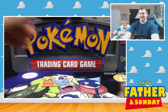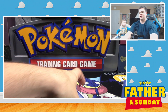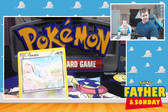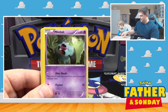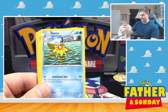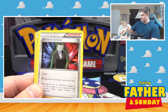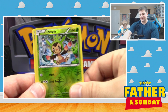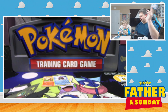This is the last one. We've got a Swablu, a Woobat, Gastly, Doduo, a Staryu, Magneton, Giovanni's Scheme, Kirlia, Reverse Holo Chespin, and... oh gosh, why do we have to end it on a monkey? Why? Ugh, gross.